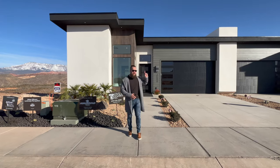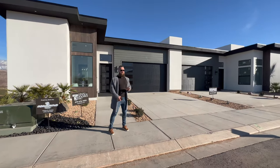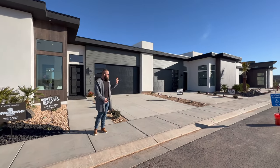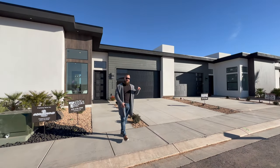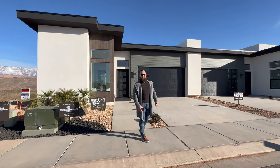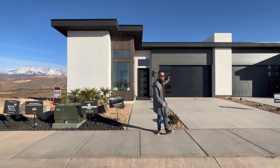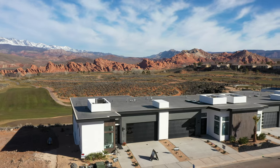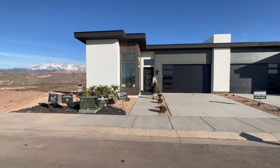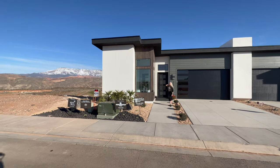If you want something more affordable, there are several other properties down this street that are almost as impressive — ultra modern with the same incredible views at a bargain price. I'll post the links for the full MLS listings in the description below. The exterior of these townhomes features a really great color palette with all the modern colors.